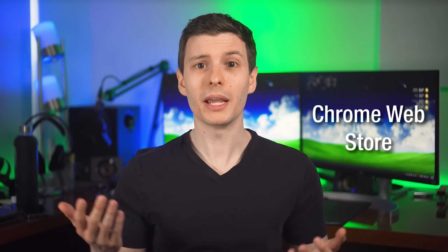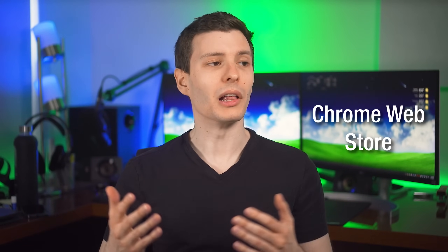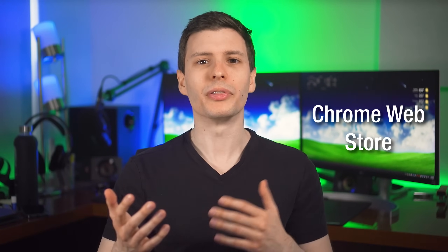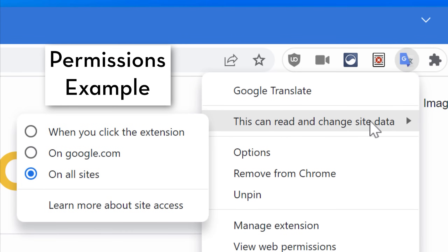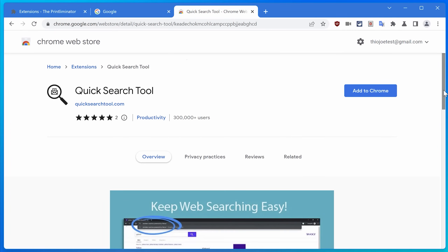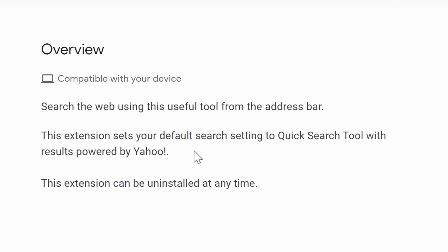So what are some ways a malicious extension might get installed? The first is it may be on the Chrome Web Store itself. A lot of times these will pretend to be one thing — or they may actually do that simple advertised task — but then they'll do something malicious in the background. They may ask for way more permissions than necessary, and people grant them without realizing all the nasty stuff happening alongside.